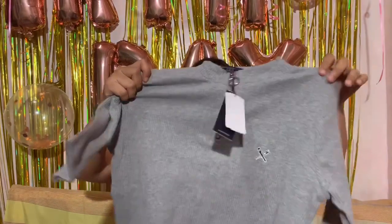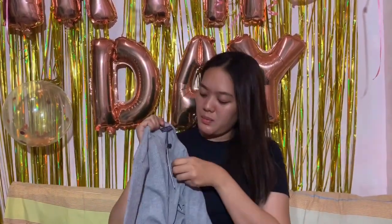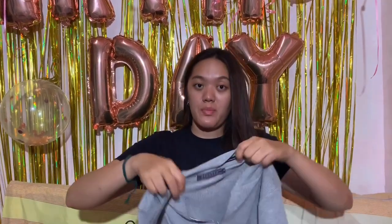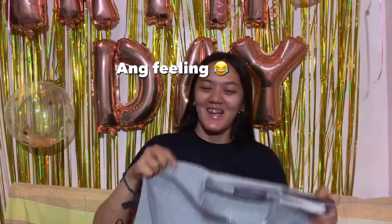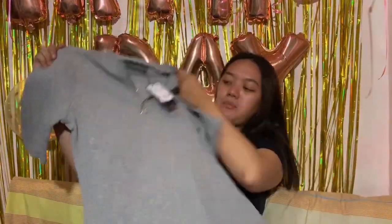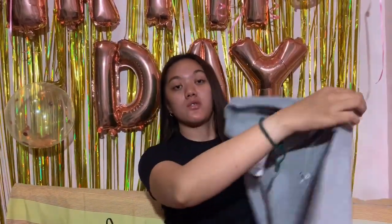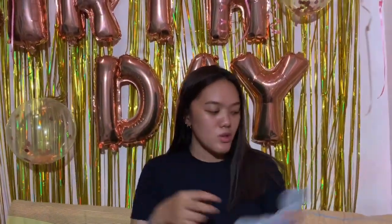Next — Regatta blouse. I really like it, it's very simple. It has a zipper detail on it — you can open it if you want. This is medium size. Medium. In case anyone wants to give me a gift, now you know my size.